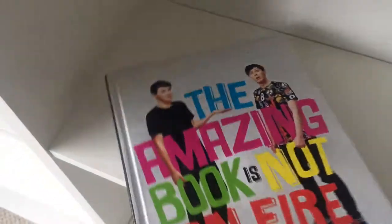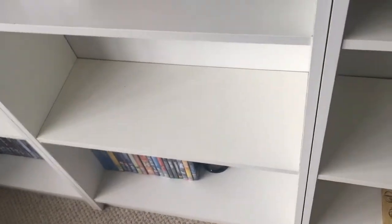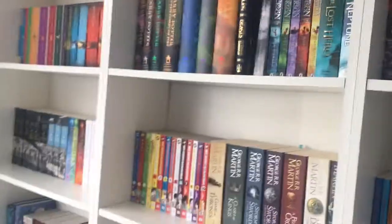And look, here's The Amazing Book Is Not on Fire, which I'm going to read on the plane because I really love it. And there's Nagini. I've also got some DVDs down there, but this is a book channel — well, it's not a book channel, but you know what I mean. I hope you enjoyed the video — if you did, give it a like, subscribe by clicking here, and watch our most recent video by clicking here.